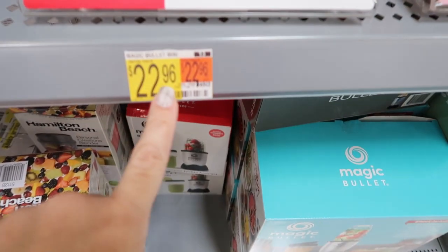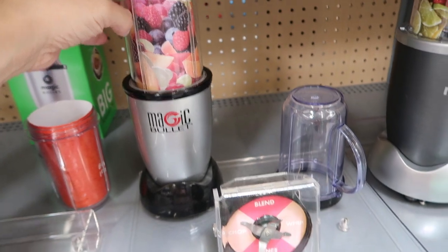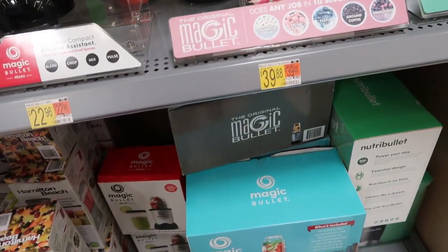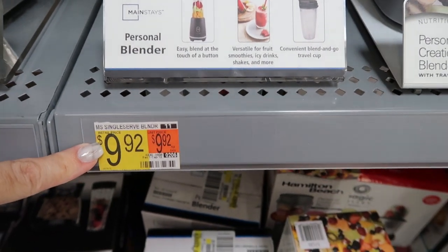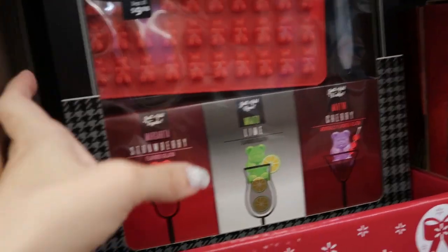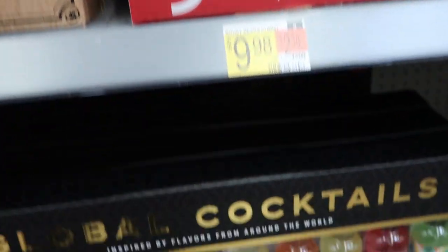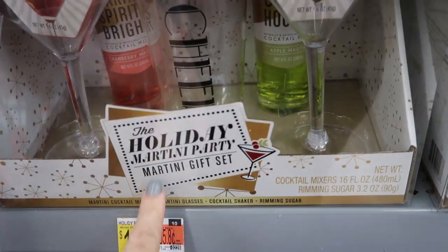These little magic bullets look really good for the price at $15. Anyone that wants to start making smoothies — or you can even make margaritas or guacamole. They're really convenient. If you know someone that wants to start eating a little bit healthier, this is a great gift. The small magic bullet is $22.96, so you get a pretty big size for only $15. They also have the Mainstays brand that does all the same stuff for $9.92. You can give them like a little margarita kit — just a fun little gift idea.